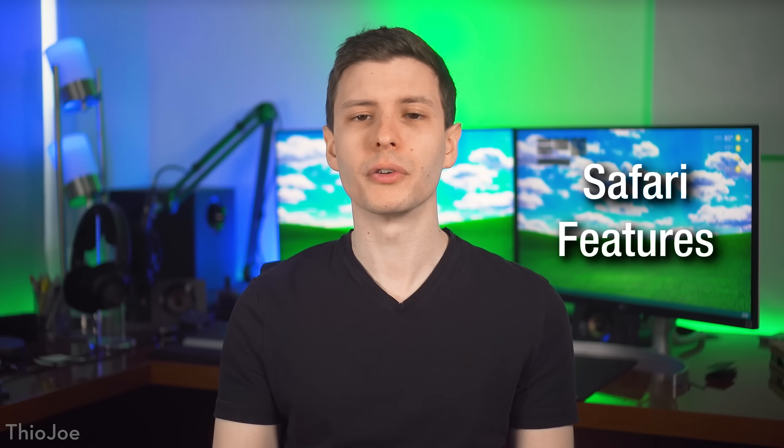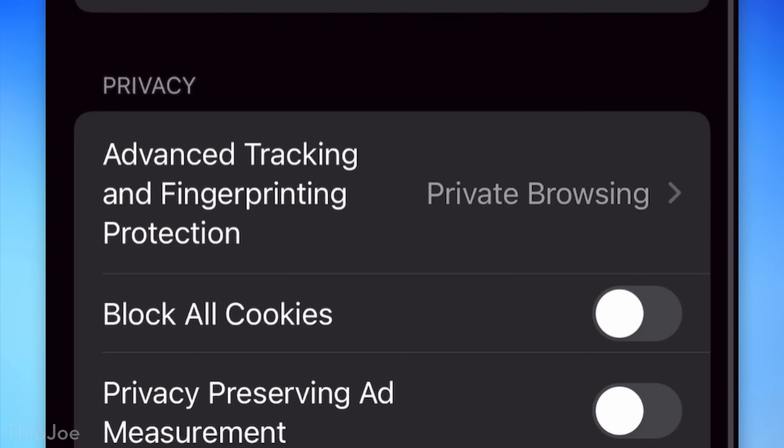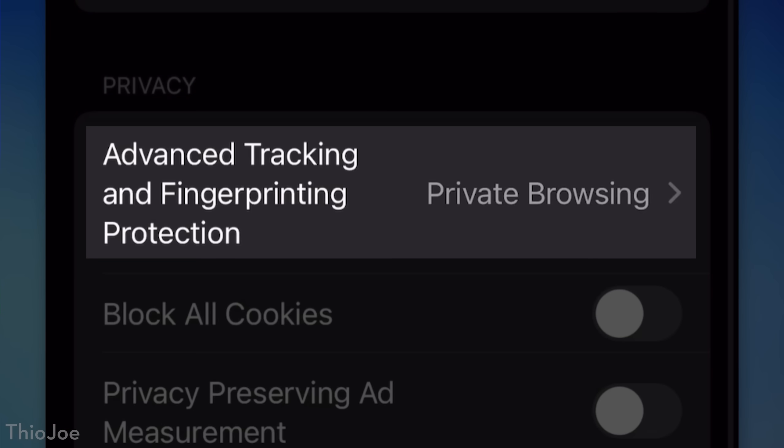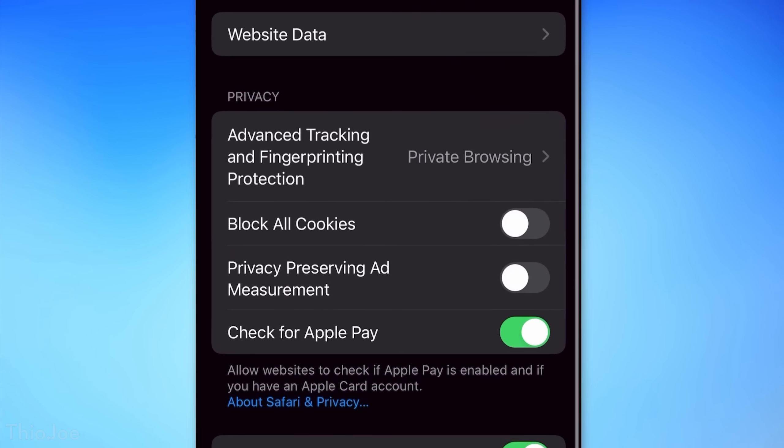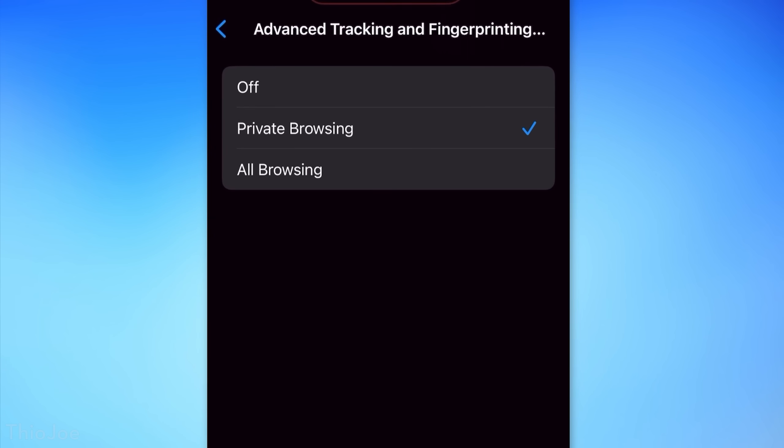Next, we have several new features in Safari. The first is advanced tracking and fingerprint protection. You can find this under Settings, then Safari, then Advanced. This prevents websites from using sneaky methods for tracking you that might not be related to cookies.